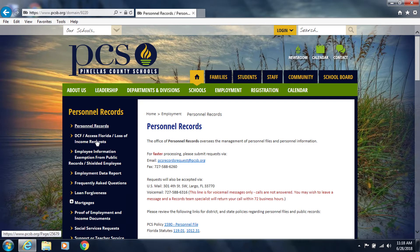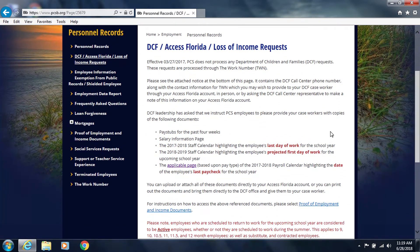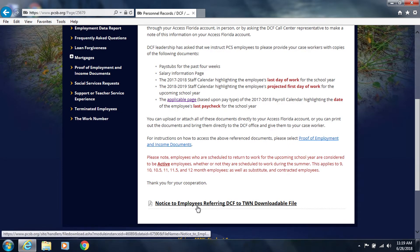Now select the DCF Access Florida Loss of Income request page from the left-hand panel. Department of Children and Families DCF requests are processed through the Work Number. At the bottom of this page, you will see the Notice to Employees Referring DCF to the Work Number downloadable file.